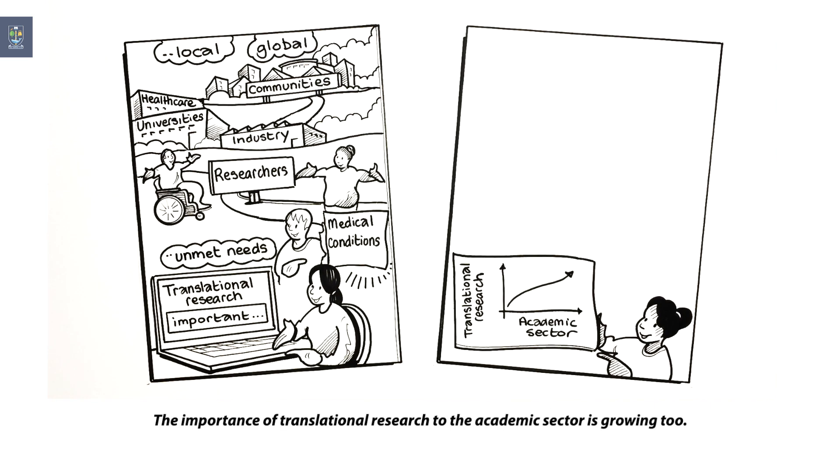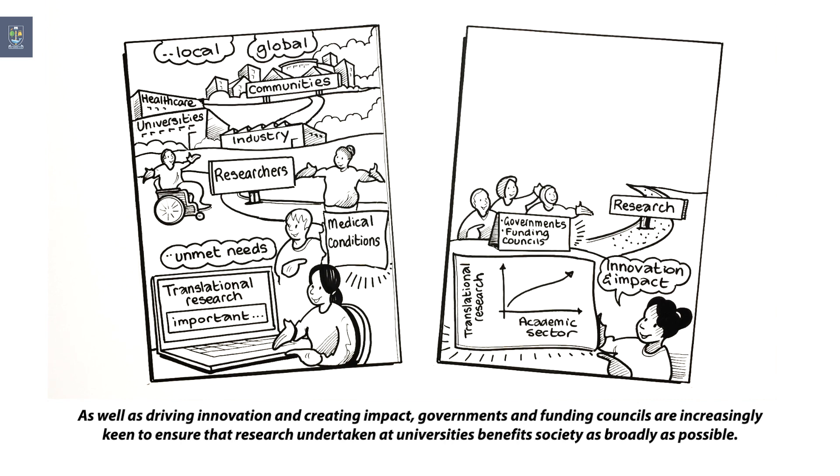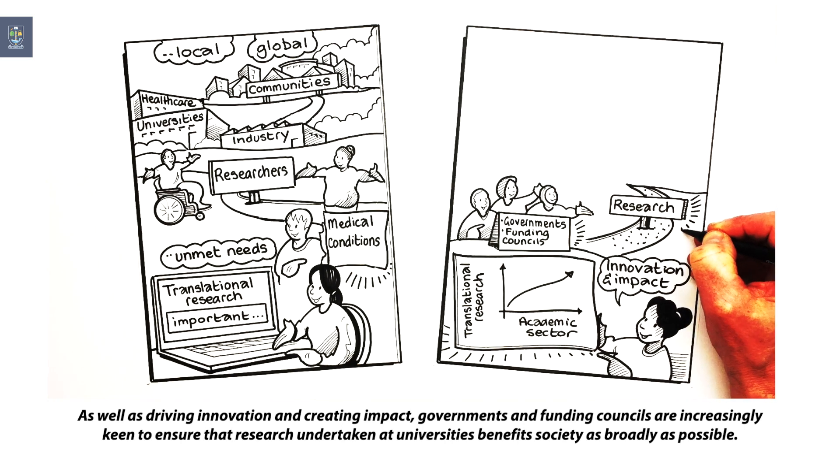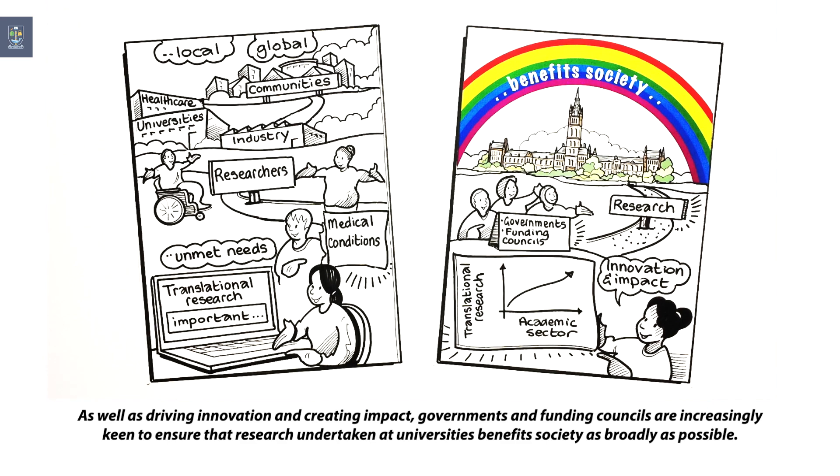The importance of translational research to the academic sector is growing too. As well as driving innovation and creating impact, governments and funding councils are increasingly keen to ensure that research undertaken at universities benefits society as broadly as possible.